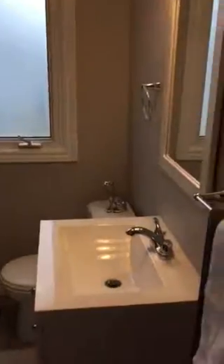Check out this bathroom — ooh la la, that's all I got to say. Ooh la la. Very nice.